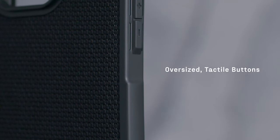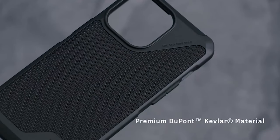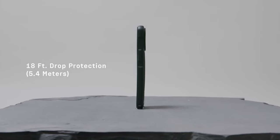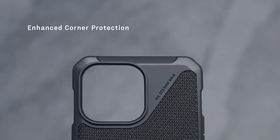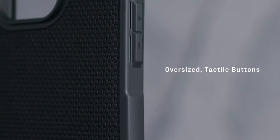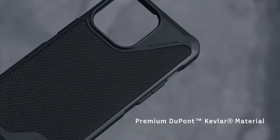The case prioritizes sustainability in addition to durability. Made with half-recycled materials, this case aligns with eco-conscious values without compromising on quality or performance. The case also includes a strong built-in magnet module that ensures MagSafe charging compatibility, guaranteeing a hassle-free charging experience.